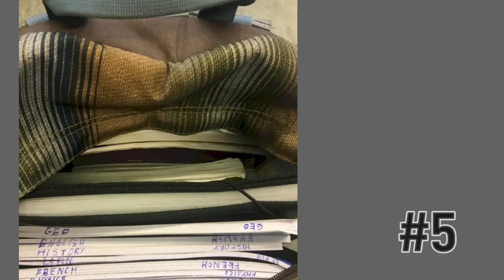Another clever and free hack so that you can find your subject book easily: just put them in your backpack upside down and write the subject on each little end, and you can find it easy.